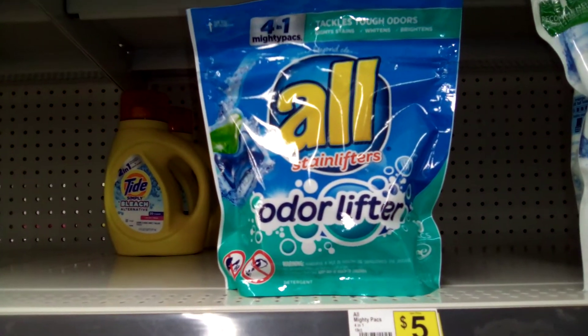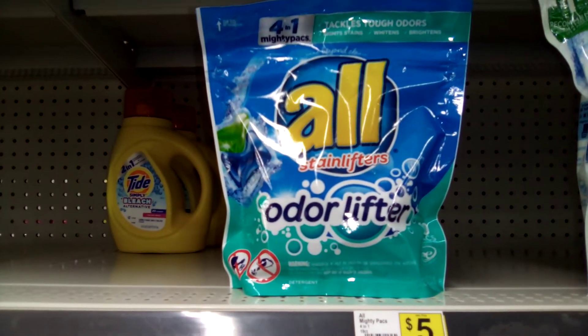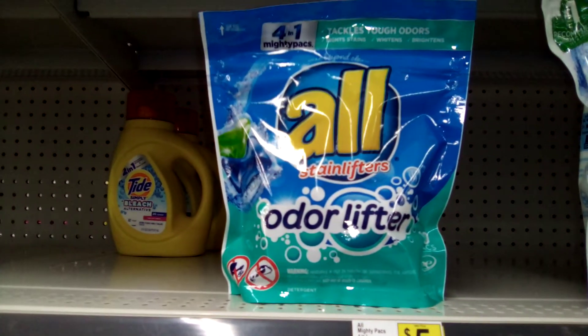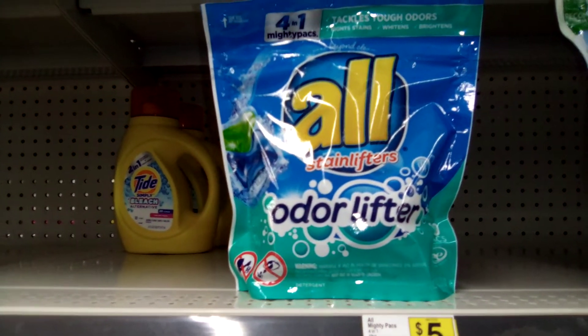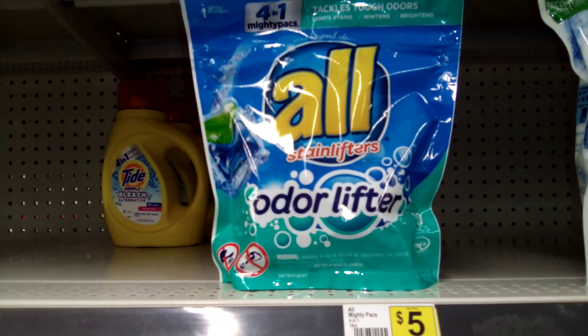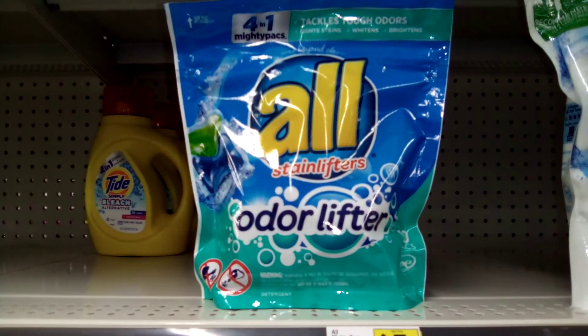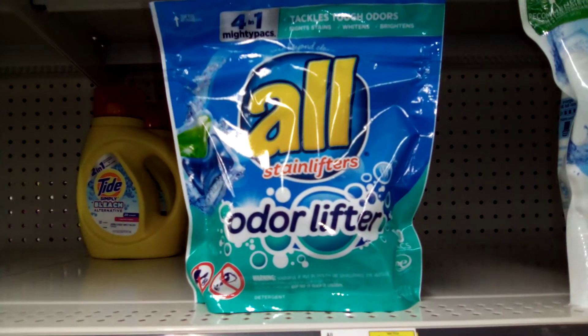These are on a three-day promotion — a buy one get one free sale. These are priced at five dollars regular. Once you purchase, if you have this on your digital account, the buy one get one free combined with the three-day sale buy one get one free, you will pay a total of two cents. That's right, two cents!